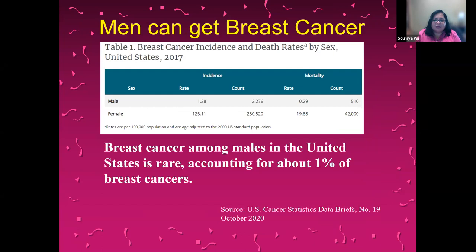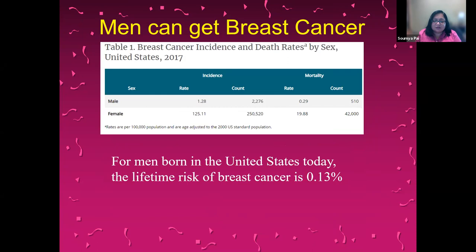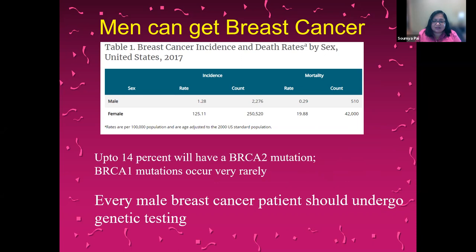Men can also get breast cancer but account for only about 1% of all breast cancers. The lifetime risk of breast cancer for men born in the U.S. today is 0.13%, which is far less than for women. This is why most high-risk patients are detected in women through a screening program — there is no organized screening program for men today. Most men who have breast cancer will have a mutation in BRCA2; BRCA1 is very rare. So every male breast cancer patient should undergo genetic testing.